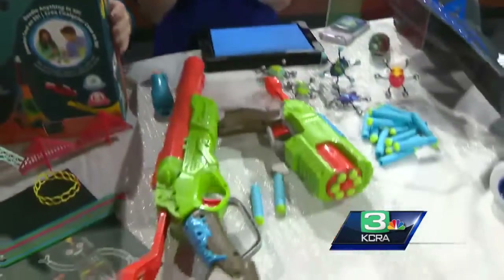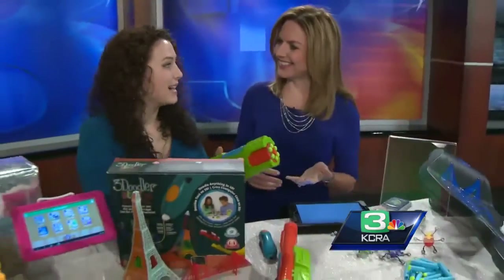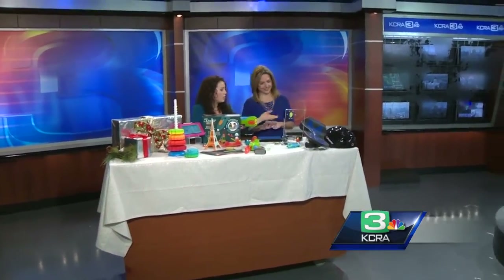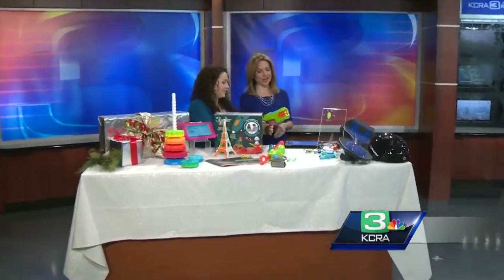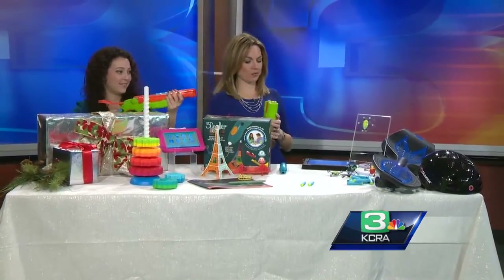Which brings us to the bane of my existence — blasters. This is the X-Shot Bug Attack Eliminator, a really great blaster set. It comes with both blasters at just $24.99. You get these cool bugs — you throw them against a wall or a mirror and blast them away. Do you want to give it a try? It's awesome, but in my house they're not blasting the bugs. Totally mess-free and kid-safe.